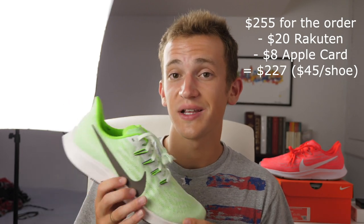I also used my Apple Card credit card, which gets 3% cashback at Nike. That was another $8 cashback, which was super cool. So I ended up getting these for around $45 each because of that combination.